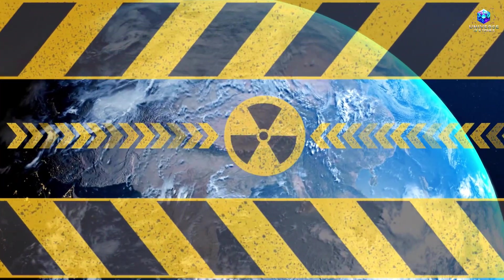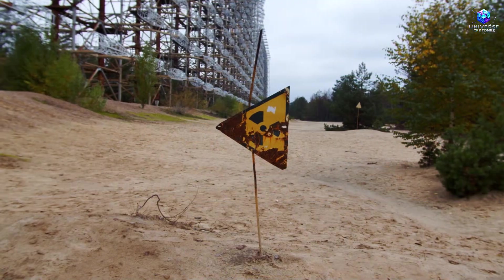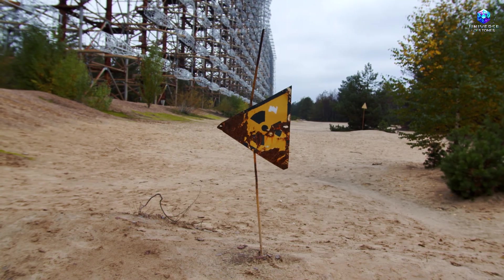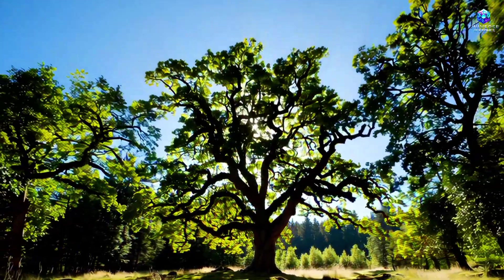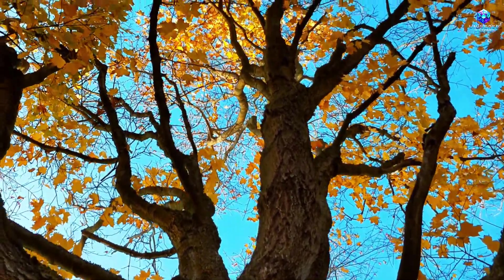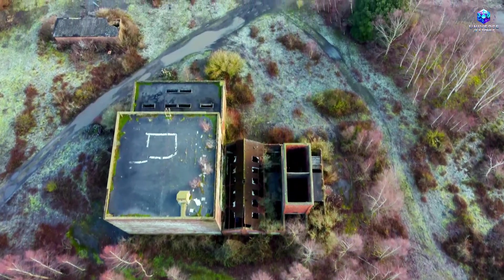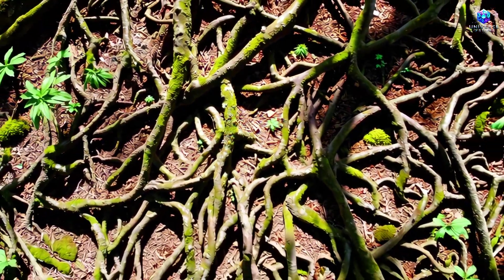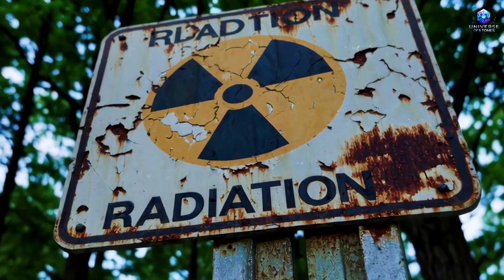When we think of radiation, the first thing that comes to mind is destruction, death, and chaos. But what if I told you that under certain circumstances, radiation can create something extraordinary — something that defies all logic and expectation? During nuclear tests that took place around the world, it wasn't just the flora and fauna that were altered. The very gems buried beneath the earth were transformed. Radiation affected the chemical composition of many minerals, turning them into rare and unique forms that could never have been formed under normal conditions.